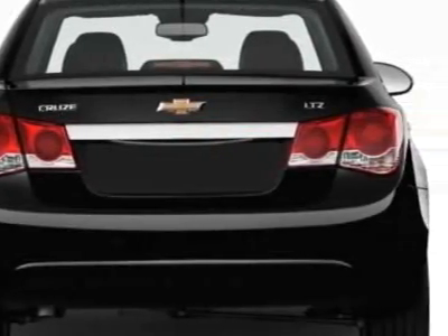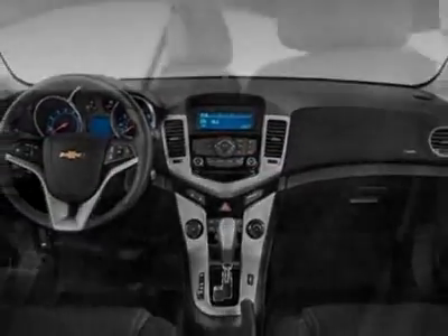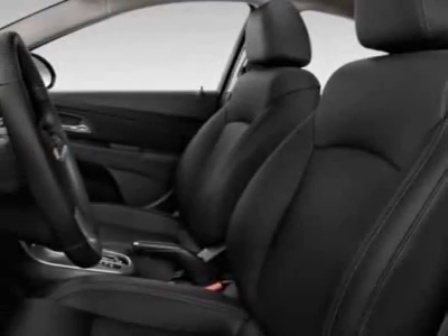Federal Requirements, 1LT-1XF Driver Convenience Package, All-Star Edition, RS Package, and the License Plate Bracket, Front.